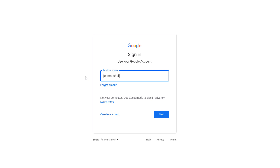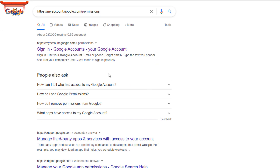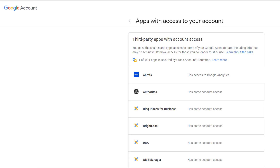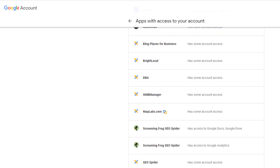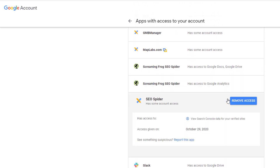To find out what they are, log in to your Google account associated with your Google My Business Profile. Then head over to myaccount.google.com/permissions. You should see a list of all the apps which have access to some of your Google account data. Go through the list and remove the ones you think shouldn't be there.